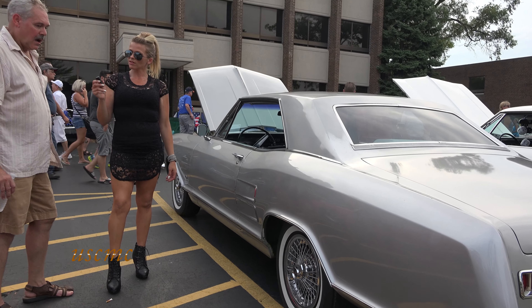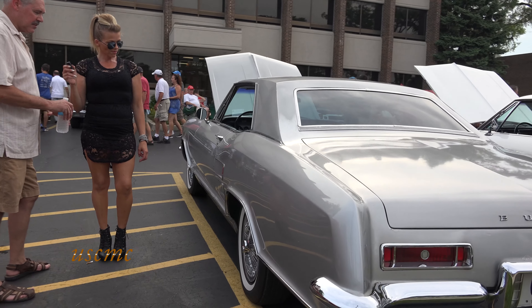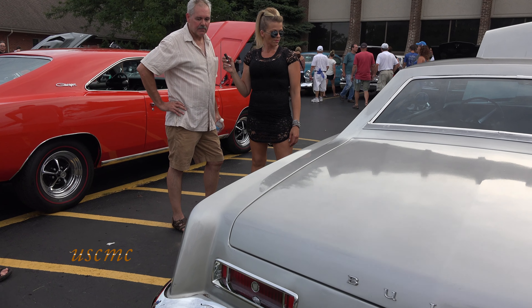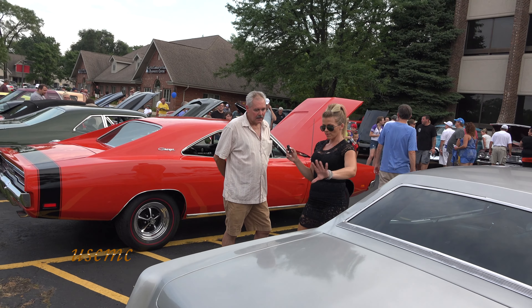Do you plan to make any changes? Just mechanically — it runs good but there are a couple of rubber mounts I could fix because they're malfunctioning a bit in the rear end. I love the way the color goes with the chrome.